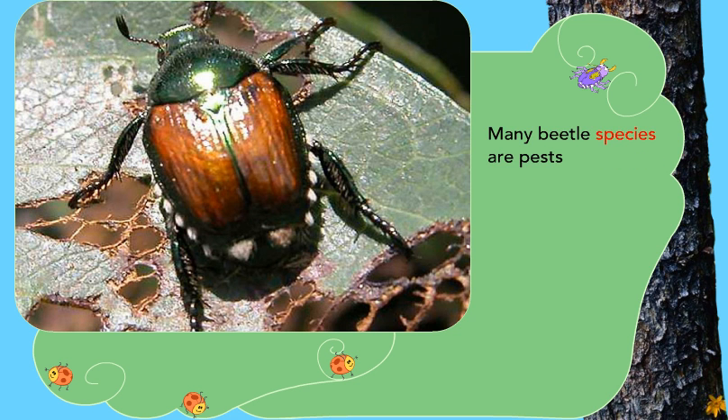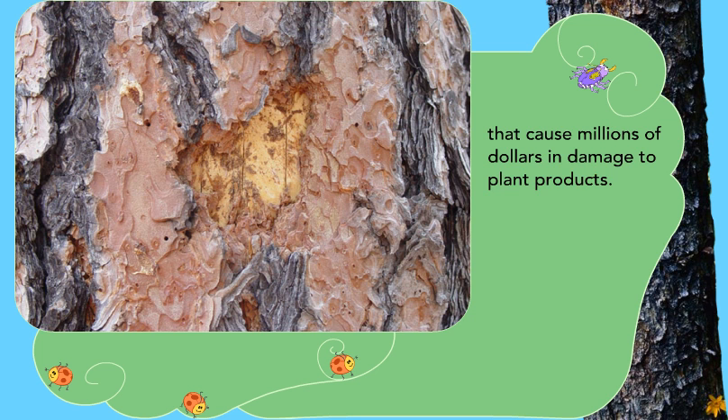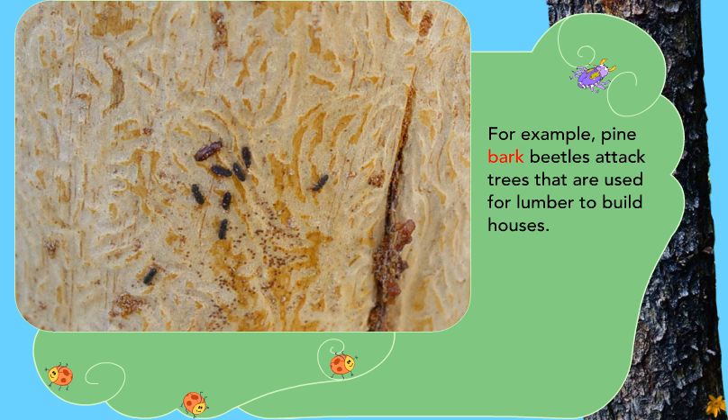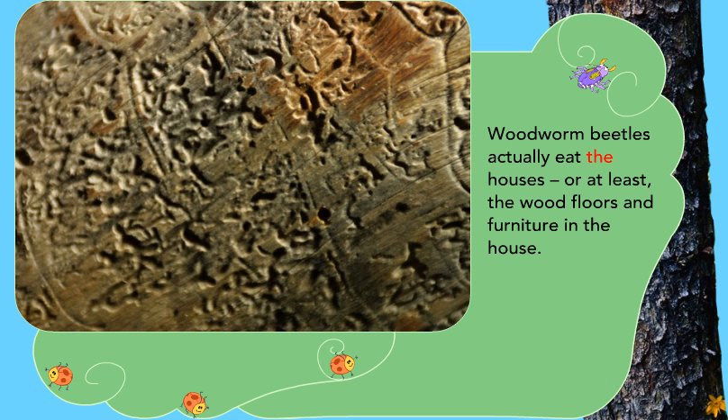Many beetle species are pests that cause millions of dollars in damage to plant products. For example, pine bark beetles attack trees that are used for lumber to build houses. Woodworm beetles actually eat the houses, or at least the wood floors and furniture in the house.